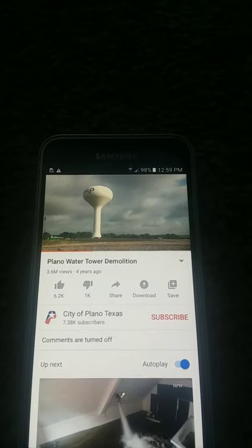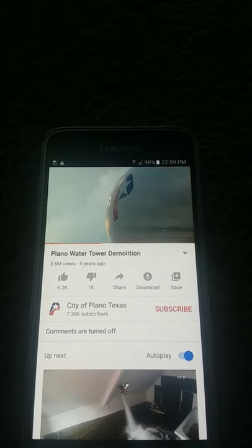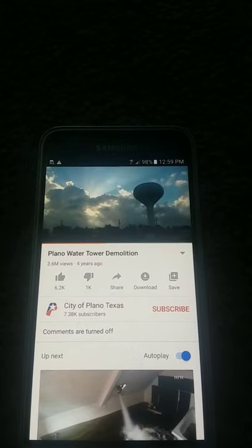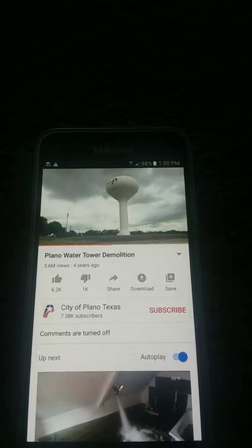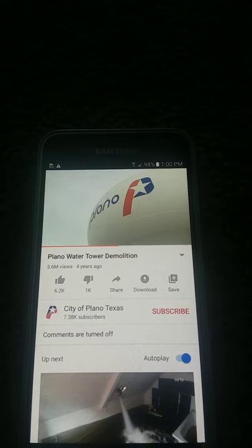The 178-foot-high structure in Legacy Business Park was built in 1985 and used to hold up to two million gallons of water. The tower hasn't been used in the last five years because it couldn't supply water during peak demands and fill during low demands, so it always remained full.